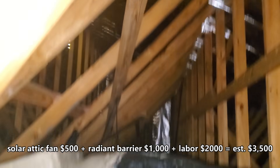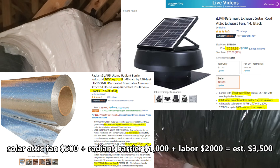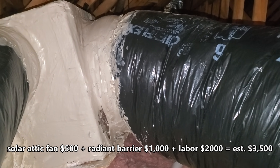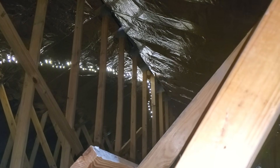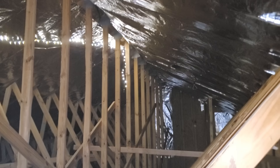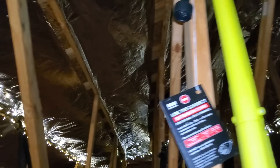I paid about $3,500 for materials and labor — that's for the solar attic fan, the radiant barrier, and installation. It was a bit expensive; my son and I probably could have done it during the winter and saved maybe $2,000. I put it on an interest-free credit card for six months. The money I saved definitely pays for itself — during summer I'm saving about $40-$50 a month on electricity, and during spring and fall about $20-$25 a month. You could save more by doing it yourself, but I highly recommend only doing it during fall or winter.